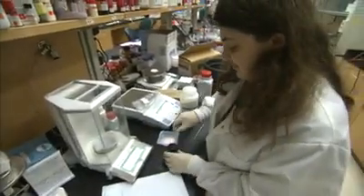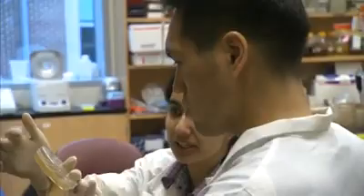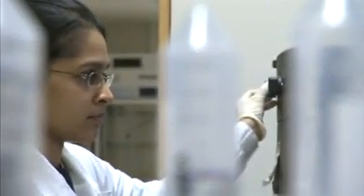This may look like any other lab. The white coats, equipment, and activities might look familiar, but what's going on here is far from ordinary.